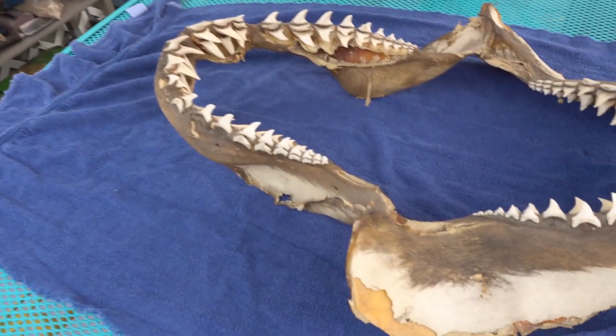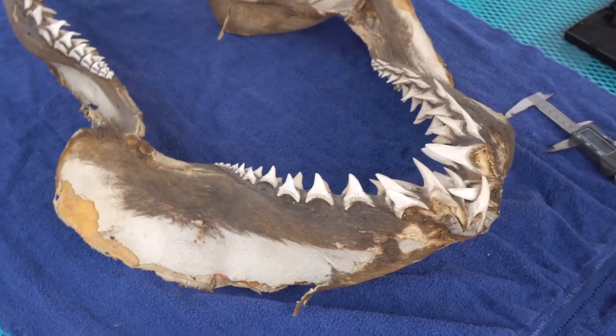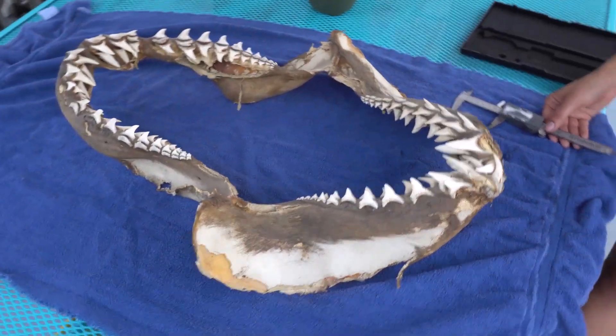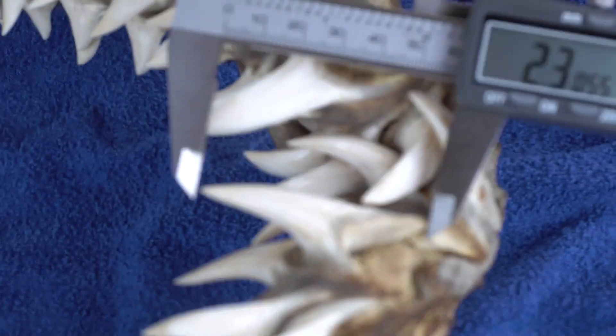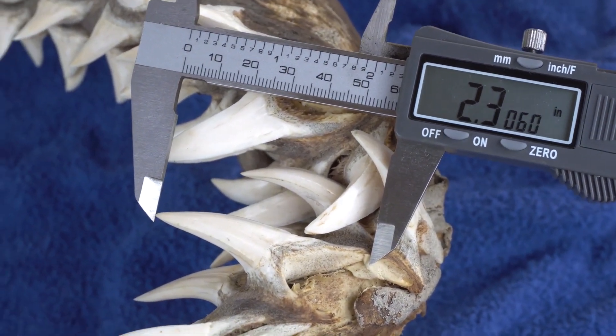We at Digging Science are very excited to bring you guys something unique and very different from what we normally do. We have what might be the jaw belonging to the largest mako shark ever caught in the state of Florida. And just to give you guys an idea of how big it was, that's the largest principal tooth right there and it comes in at 2.3 inches.